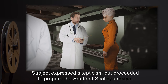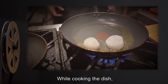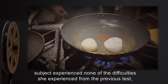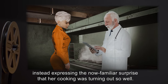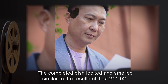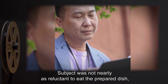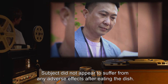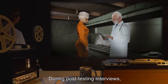Subject expressed skepticism, but proceeded to prepare the sautéed scallops recipe. While cooking the dish, Subject experienced none of the difficulties she experienced from the previous test, instead expressing the now familiar surprise that her cooking was turning out so well. The completed dish looked and smelled similar to the results of Test 241-2. Subject was not nearly as reluctant to eat the prepared dish, declaring it "not bad, not bad at all." Subject did not appear to suffer from any adverse effects after eating the dish.